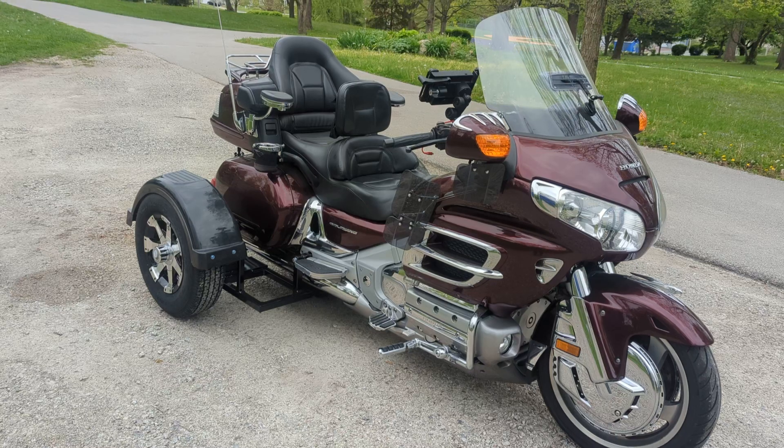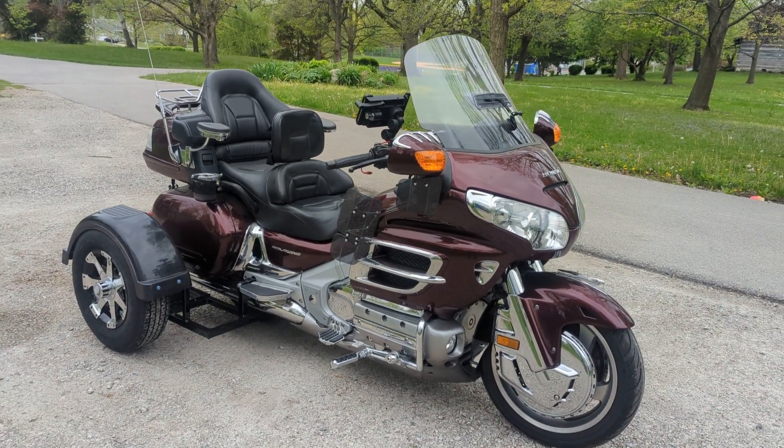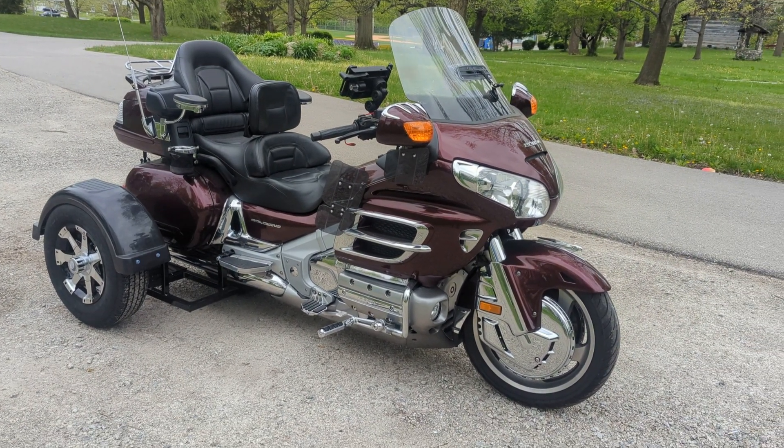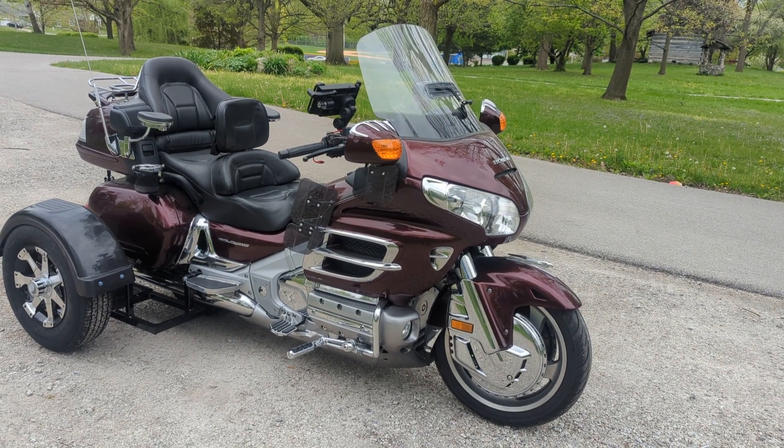It is just a nice riding bike. So once again, it's a 2006 Honda Gold Wing with one of our BIC Trikes rear ends on it. If you like this video, hit like and subscribe — we'd appreciate it.